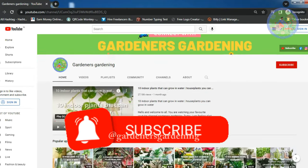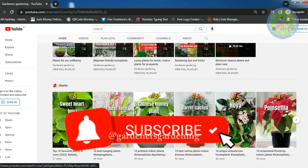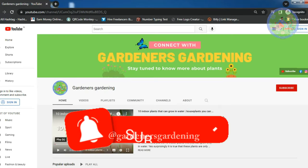Subscribe to my channel to get regular gardening-related interesting videos, and press the notification option to get instant notifications.